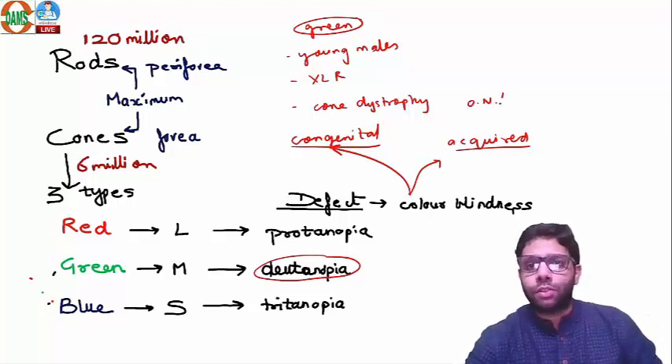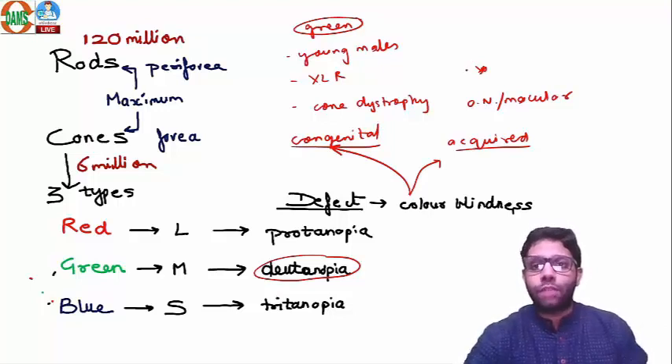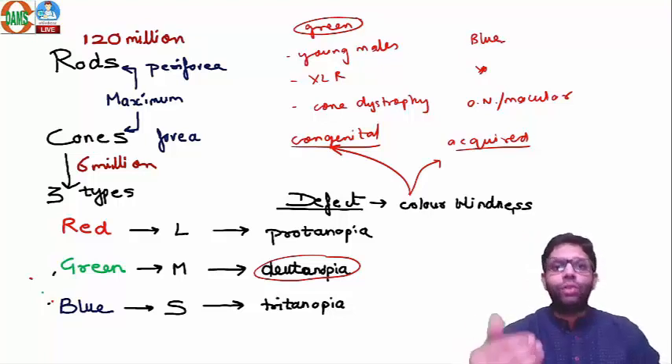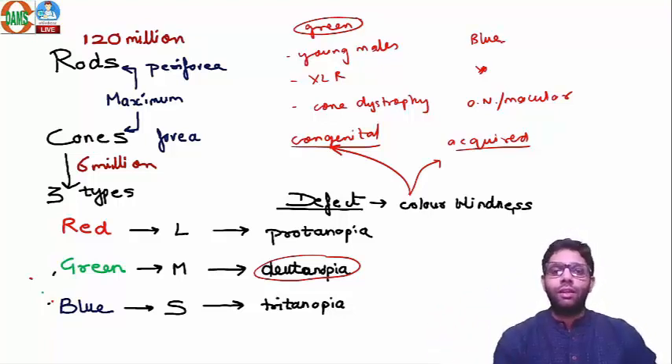Acquired color blindness may be due to optic nerve or macular disorders. There is no genetic linkage in acquired cases, and these patients are mostly blue color blind. In congenital color blindness, patients don't know the colors since birth, so they don't realize any change. In acquired color blindness, the patient knows the colors, so color perception will change when acquired.